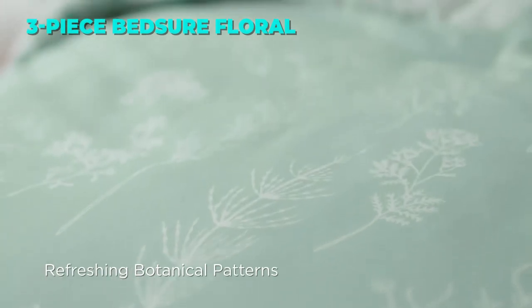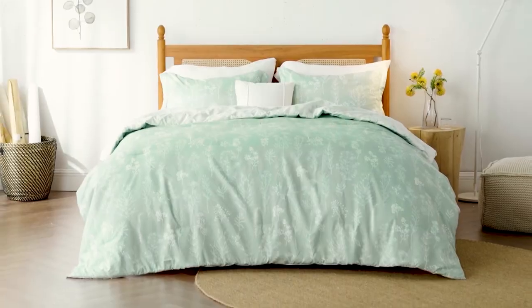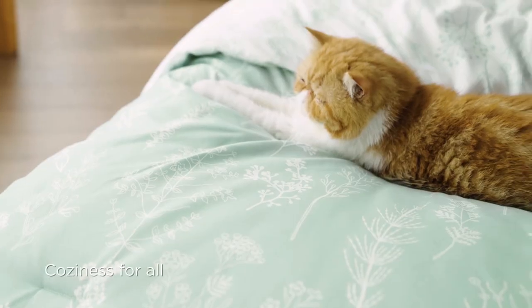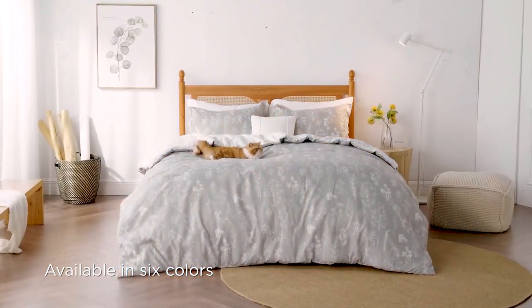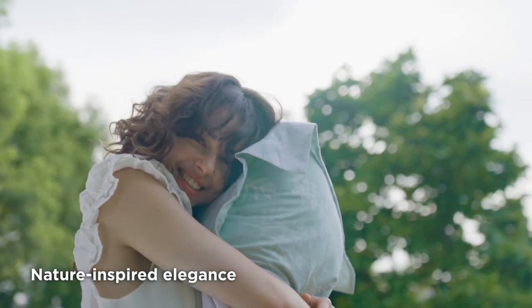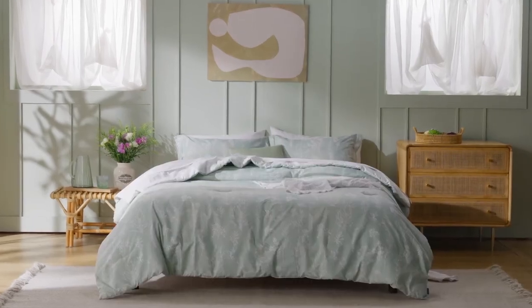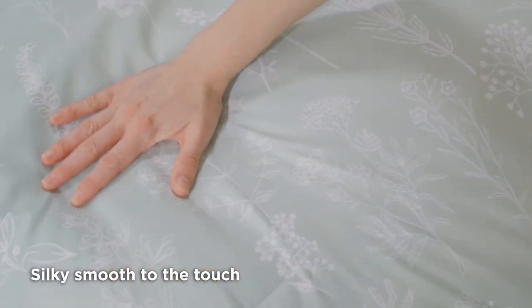The first comforter set on our list is the 3-Piece Bed Shirt Green Comforter Set. This set is a great choice for anyone who loves floral and green themes. It has a unique reversible design — one side has a beautiful floral print with tree branches, while the other side has a solid sage green color. The comforter is made of soft and breathable microfiber fabric that is hypoallergenic and wrinkle resistant, filled with high-grade down alternative fiber for optimal warmth and comfort for all seasons.